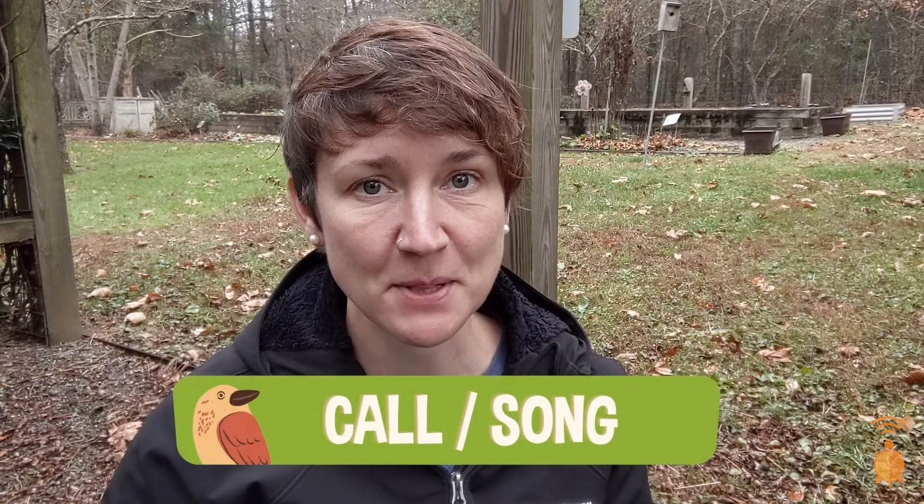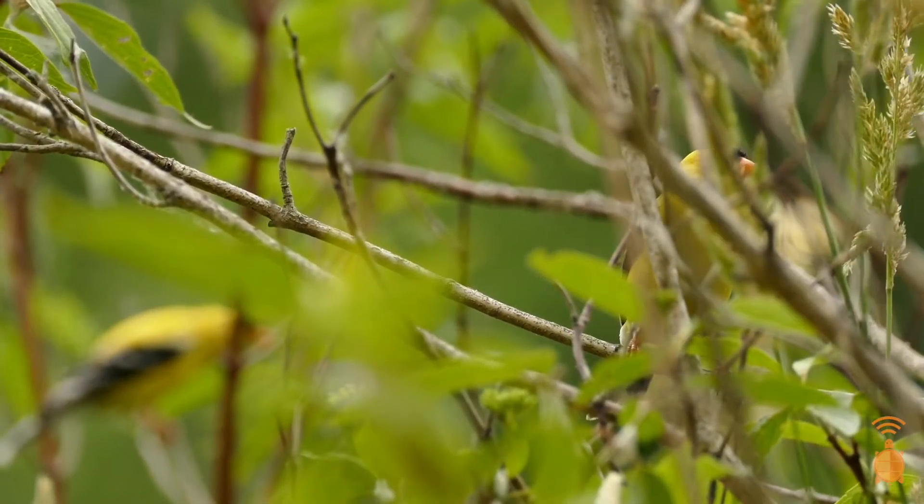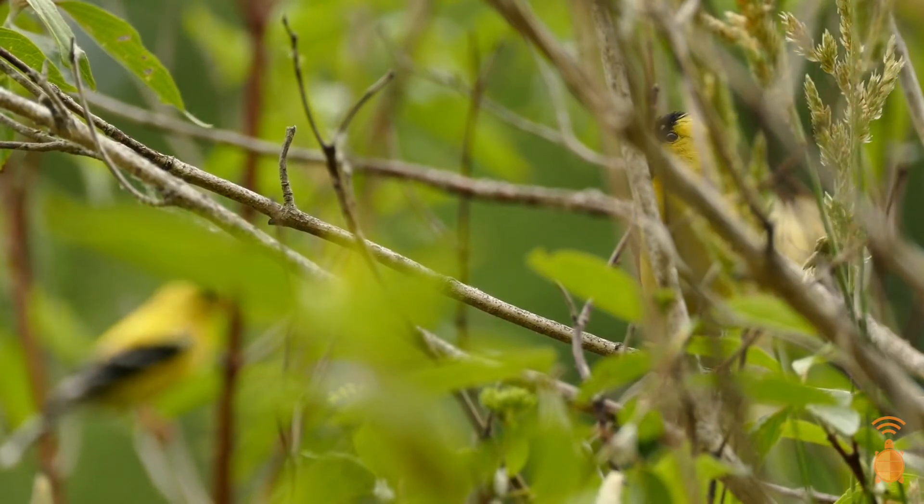One of my favorite things about this bird is its call. When chatting back and forth to each other, they make small squeaking noises, a lot like a dog toy or a rubber duck squeak. Their song is just as fun because it sounds like they're saying potato chip, potato chip, potato chip.